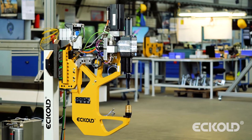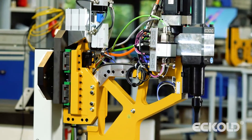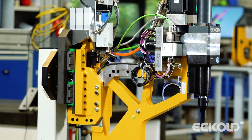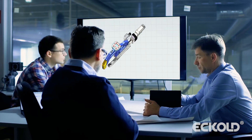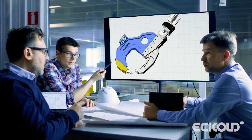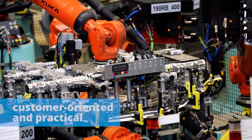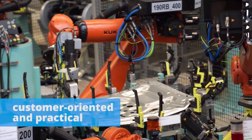The servo-motor-driven clinching systems of the second generation were designed in close cooperation with our customers. We spoke with production planning engineers, machine designers as well as service technicians. Thanks to their input, we were able to design clinching frames that meet the demands of the industry.